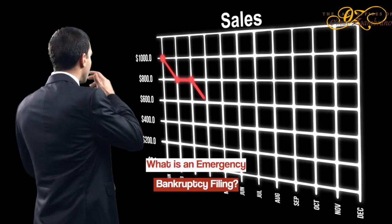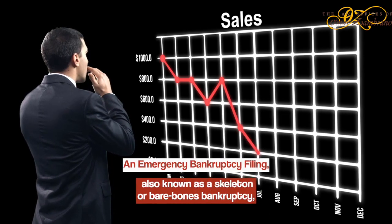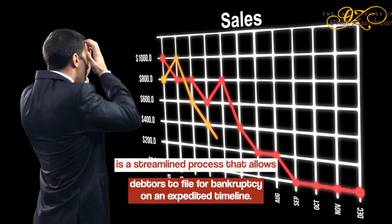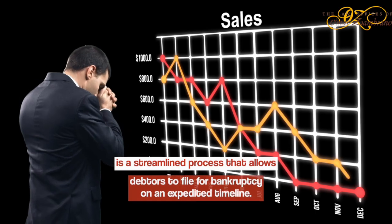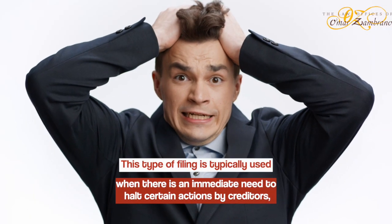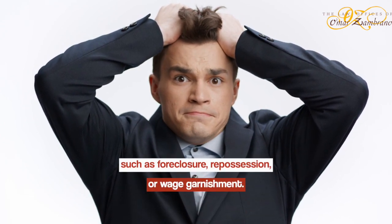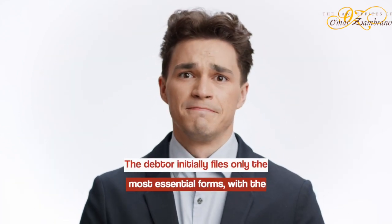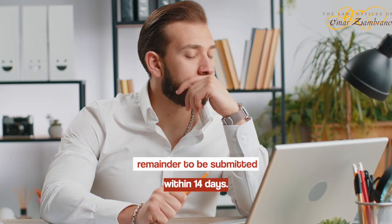What is an emergency bankruptcy filing? An emergency bankruptcy filing, also known as a skeleton or bare-bones bankruptcy, is a streamlined process that allows debtors to file for bankruptcy on an expedited timeline. This type of filing is typically used when there is an immediate need to halt certain actions by creditors, such as foreclosure, repossession, or wage garnishment. The debtor initially files only the most essential forms, with the remainder to be submitted within 14 days.